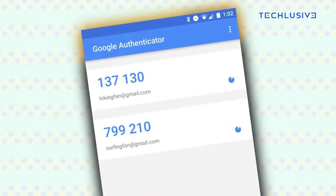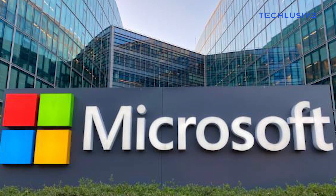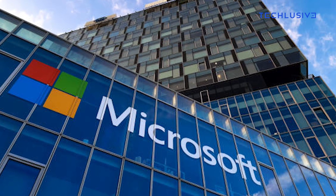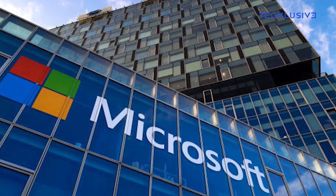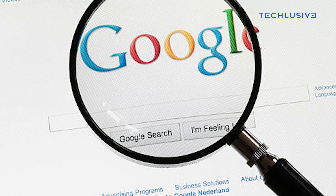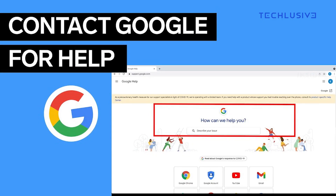It is worth noting that cloud syncing isn't exactly a new concept. Other authenticator apps such as Microsoft Authenticator and Authy have been using cloud syncing for providing authentication codes for a long time now. However, it's only now that Google Authenticator, which was released back in 2010, has decided to roll out the much-awaited feature to its users.